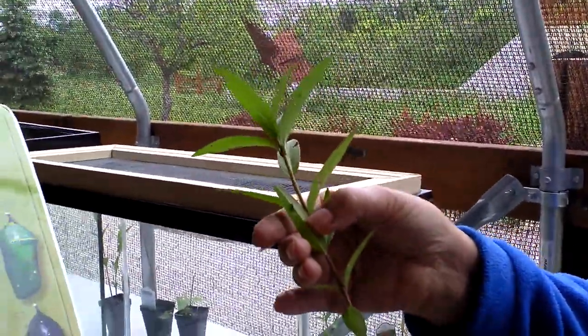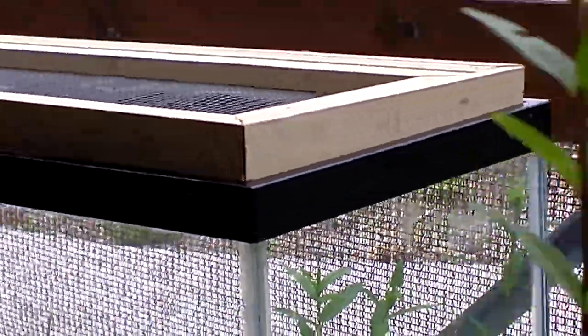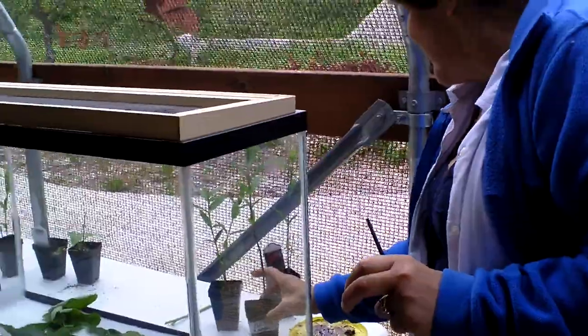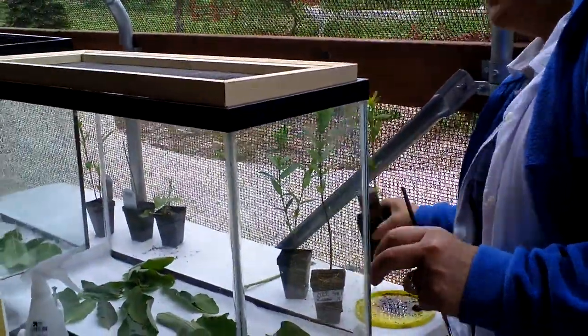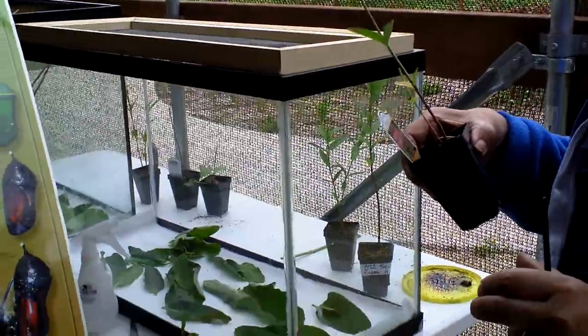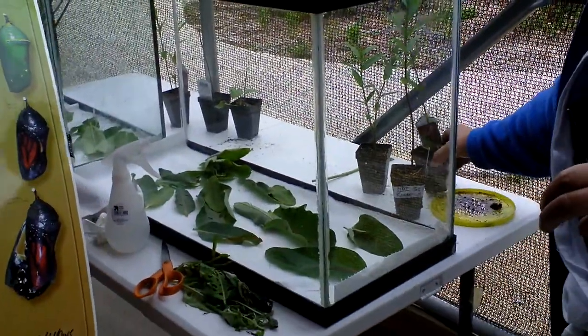There's one right there — a little caterpillar. There's one right there. See him? He's so small. You know, after you get a certain age, you need a magnifying glass. I've always seen them like this, but I've never seen it from this stage of the process.